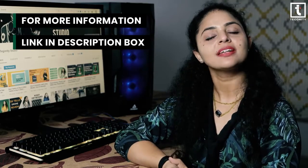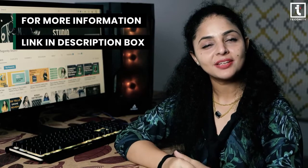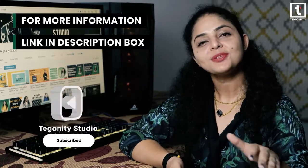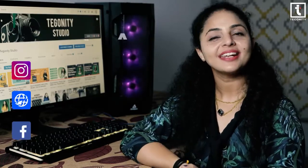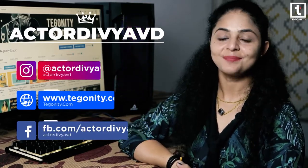If you like this video, hit the like button and share this video with your buddies to enhance your gaming experience. Keep growing by smashing the subscribe button and tapping the bell icon to not miss the very next upload. This is Dhulvia from Taguniti Studio — see you soon, till then take care, goodbye!